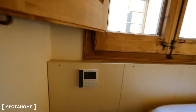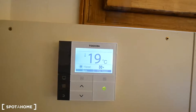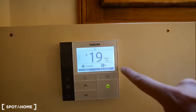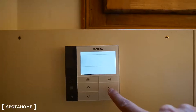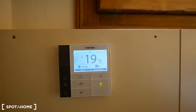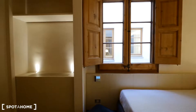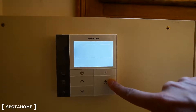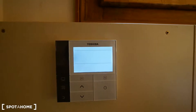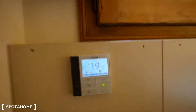Here there are some controls where you can control the AC and heating. Let's see — 19 degrees, heat, fan speed, everything is adjustable. It took me a moment to figure out how to switch it off, but from each bedroom you can control it individually.